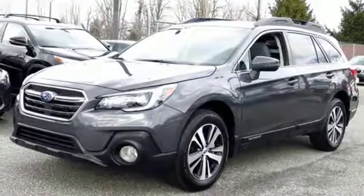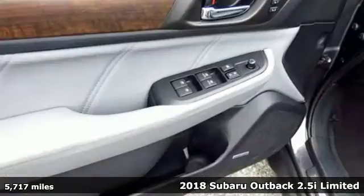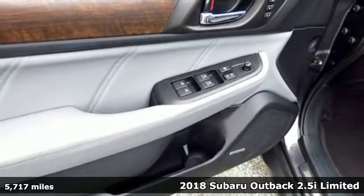Here's a 2018 Subaru Outback. Vehicles that are easy to love, for a long time. Subaru.